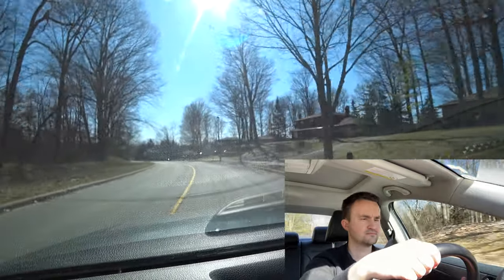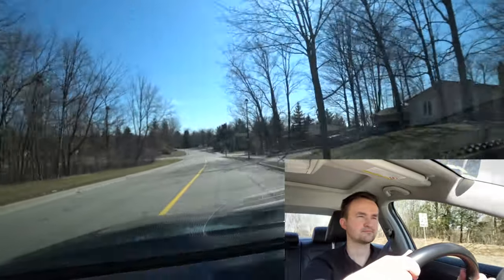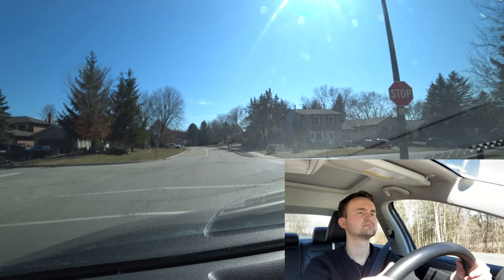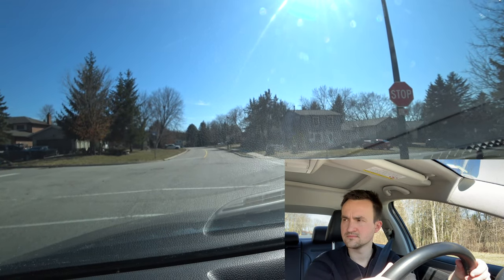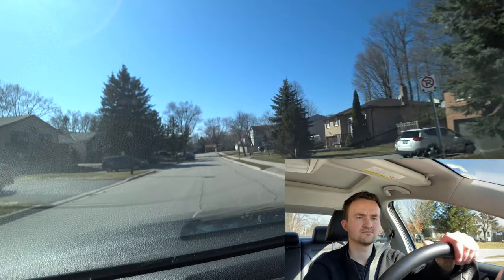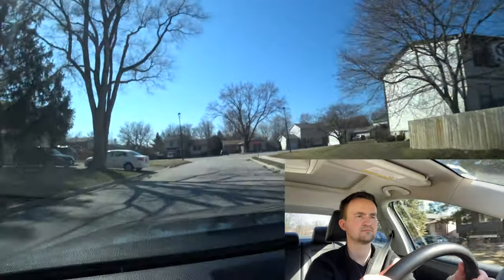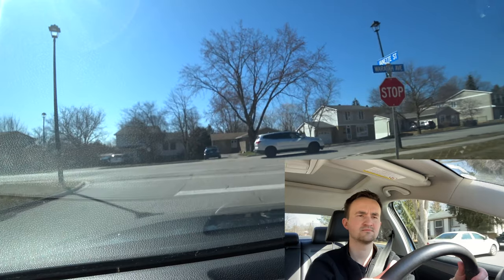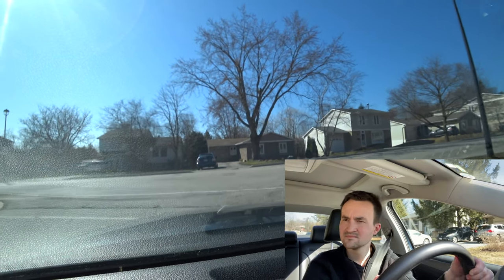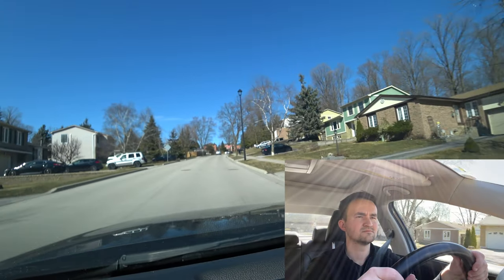At the first stop sign, we're turning right. Always make a complete full stop — no movement at all. Remember, it's first come first go. This is Janet Street — going straight till the next stop sign, then turning right to Varata Avenue. This stop sign is only for us — make sure no cars from left or right. The examiner will ask you to pull over to the right and park your car right here.